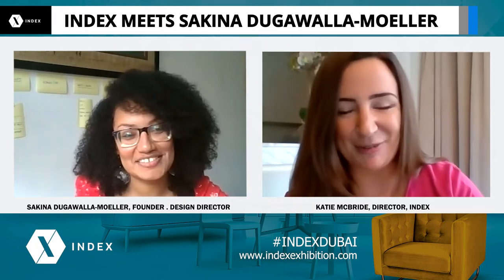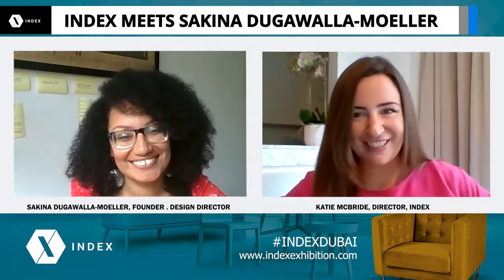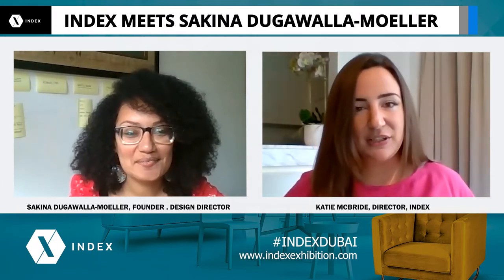Thank you, Katie. Great to be here this beautiful cloudy morning. Okay, so let's start with the first question.